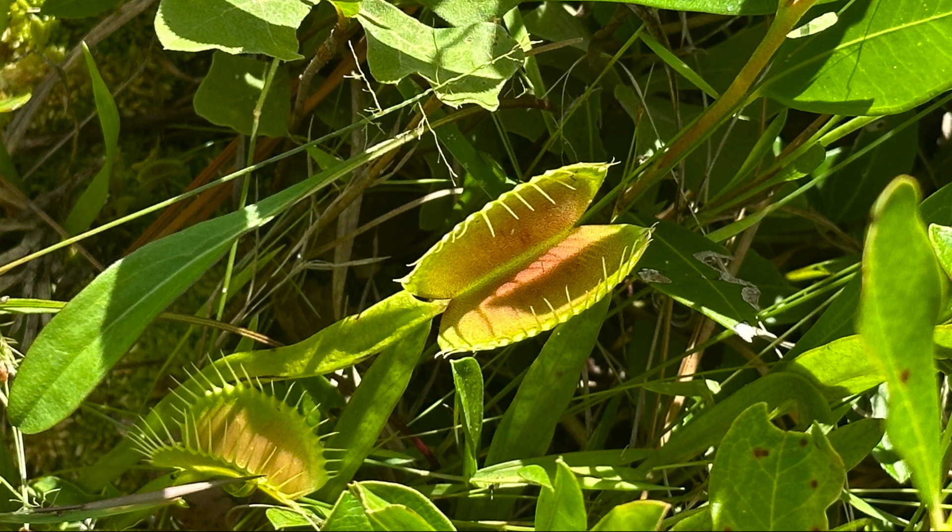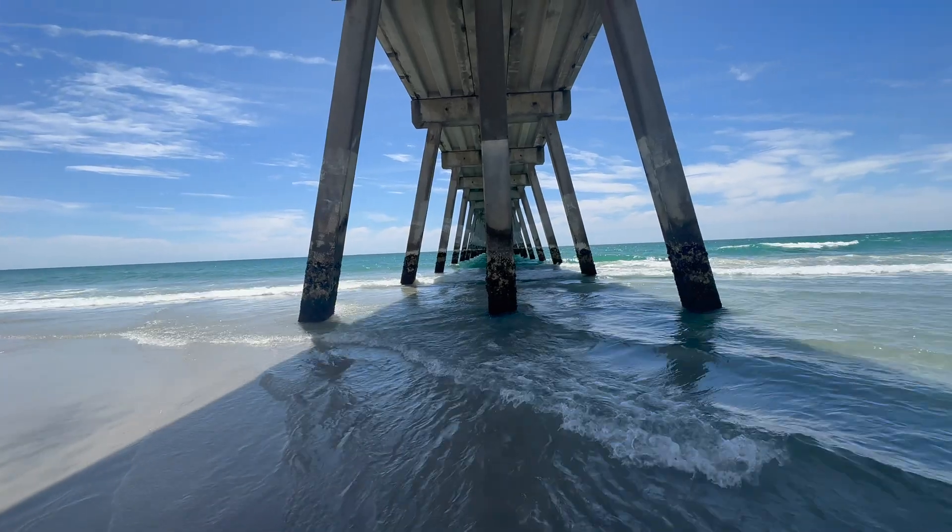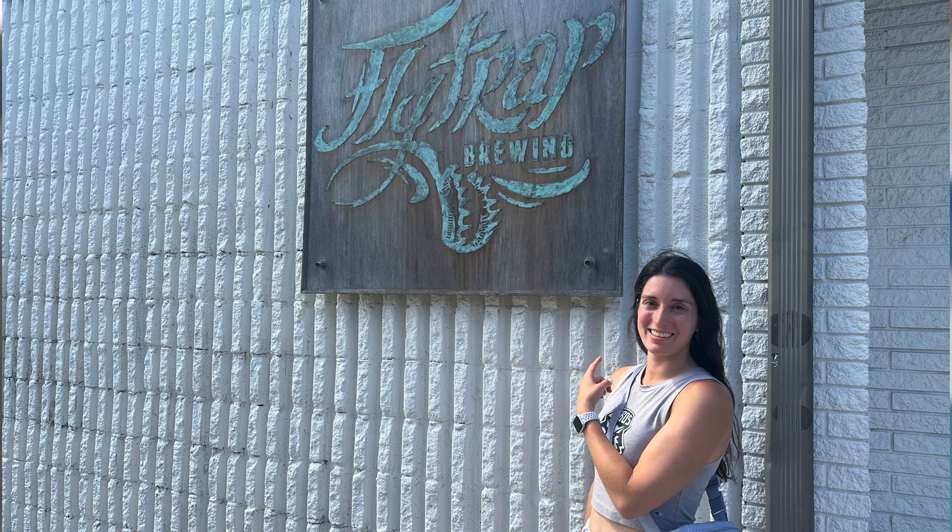I would definitely recommend visiting this charming city if you get a chance. It has extensive beach areas, a carnivorous plant park, Venus flytraps themed shops, restaurants, and even sculptures.